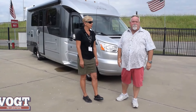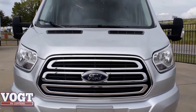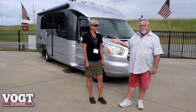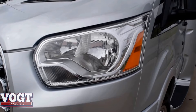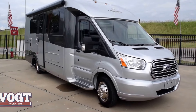Hey guys, this is Grace Harrell with Vought RV here in Fort Worth, Texas. We've got the all brand new 2018 Wonder Twin Bed model. Brand new, it's making its national debut. This is Donna with Triple E — she brought it down here for us to look at. We've already had numerous people come out and look. You'll see why Leisure Travel is so popular all across the nation.